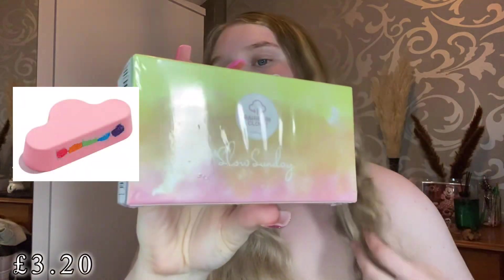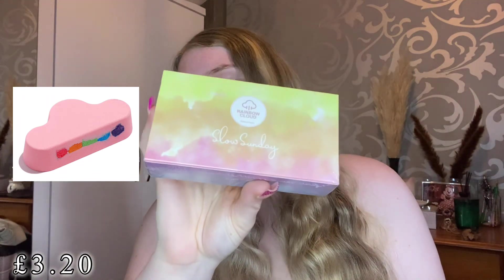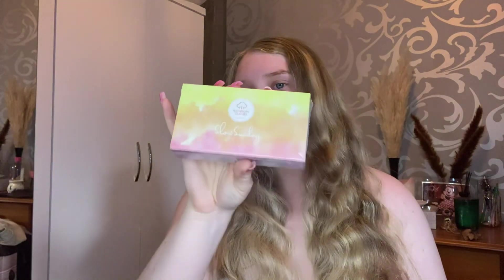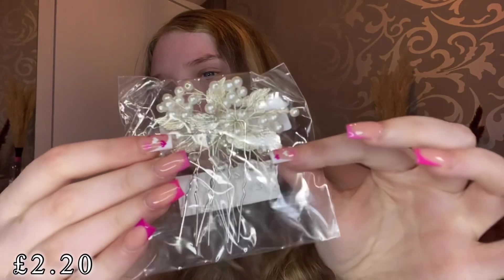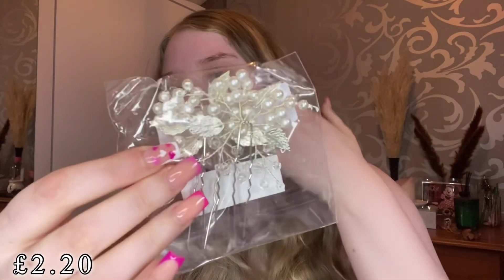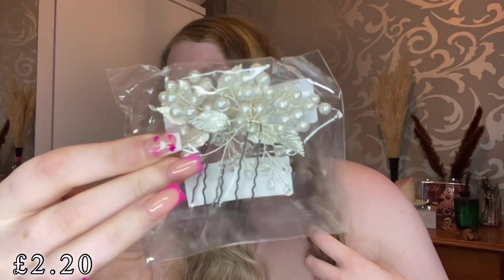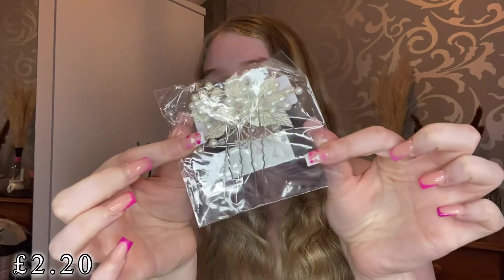I picked up a little cloud bath bomb — I'll pop a picture on screen because I don't want to open it just yet. I love these; I always get a few bath bombs from Shein. They're super good quality and so pretty when popped in the bath. I also got some really nice silver hair clips — perfect for weddings and things like that, just to pop in your hair as little hair pins.